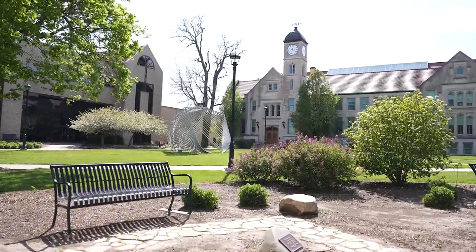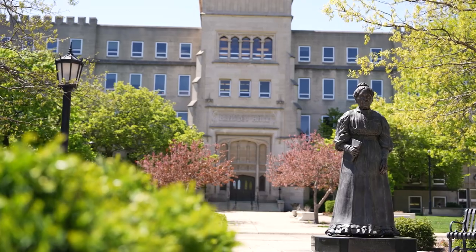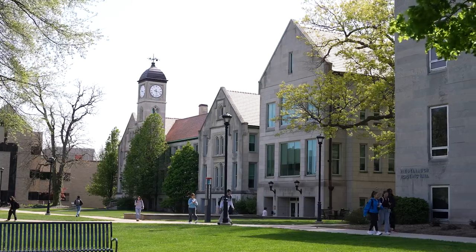Bradley University was founded in 1897 by Lydia Moss Bradley, a philanthropist who wanted to create a school for practical and useful education in Peoria. Her statue stands at the heart of campus as a symbol of her legacy and the university's mission.